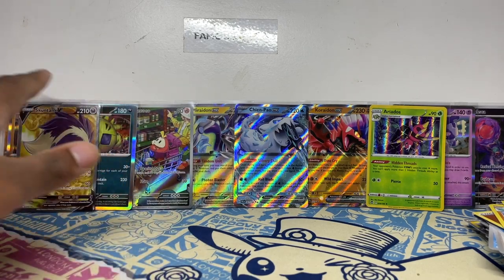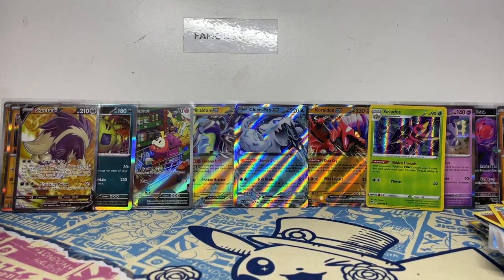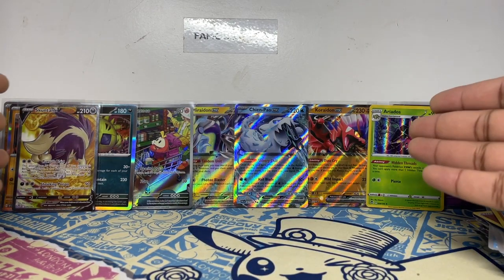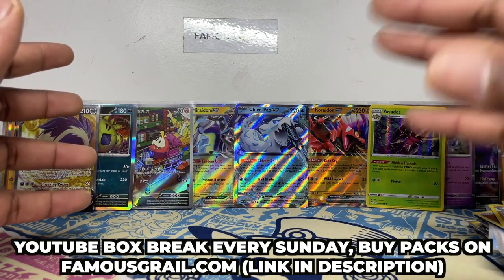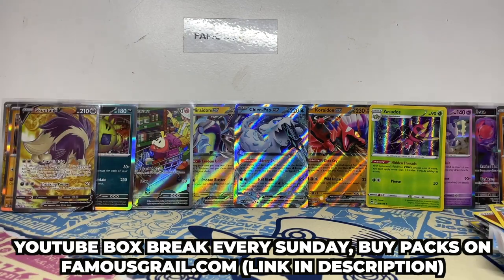Not bad guys — with those guaranteed holos you're going to get some pulls in the Scarlet and Violet era, and we did well to get hits like the Rabscar. Let me know what you think of this tin — it's a nice fun tin if you are chasing any cards from the last three sets: Paldea Evolved, Scarlet and Violet, and Silver Tempest. If you want to grab them, hit the link in the description at FamousGirl.com for box breaks or sealed. That near-miss almost gave me a heart attack! Catch you in the next one — peace!